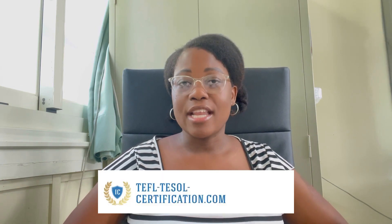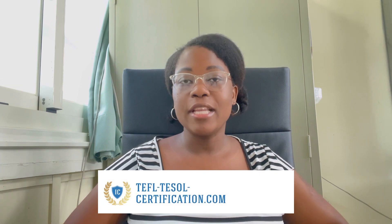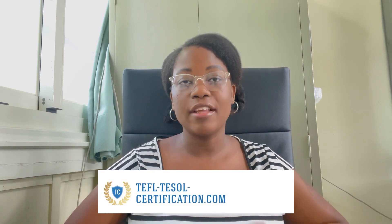Thank you so much for returning. Please don't forget to like, comment, and share this video with those who may need it. So, in today's video, I'm going to be sharing with you how you can get a TEFL or TESOL certificate from an accredited company called International Certification. I'll leave the link in the description box — make sure you check it out. Without wasting your time, let's get straight into the video.